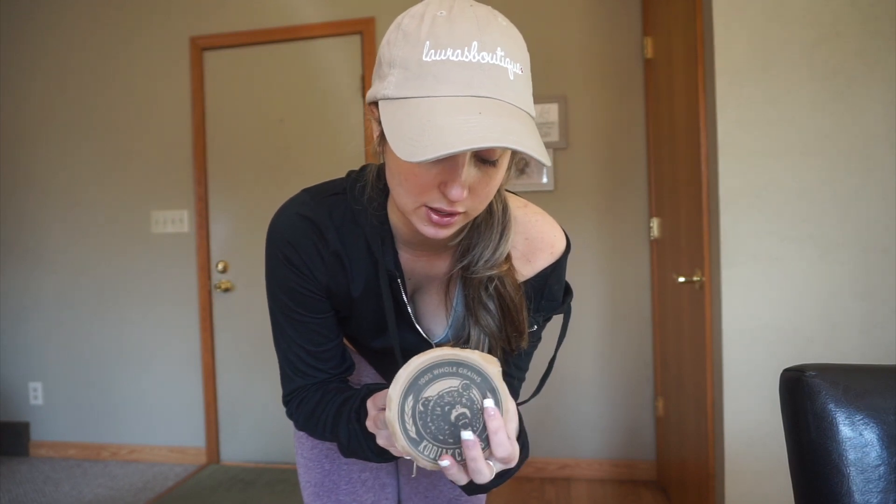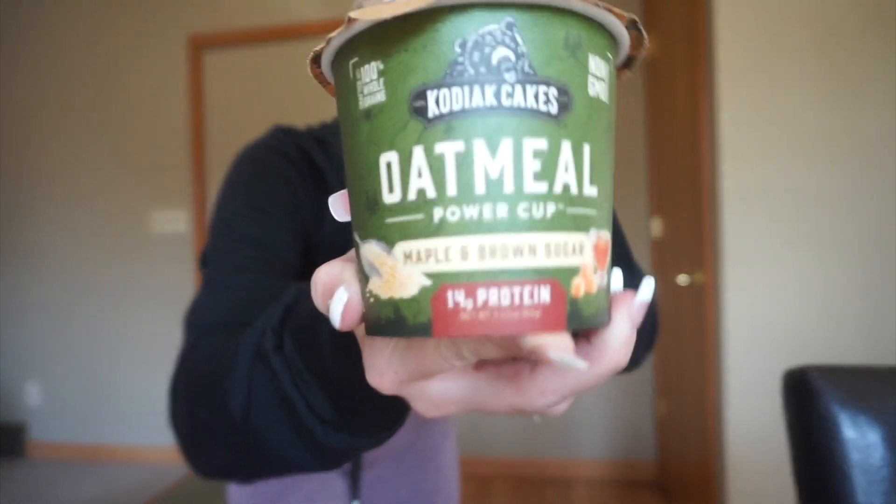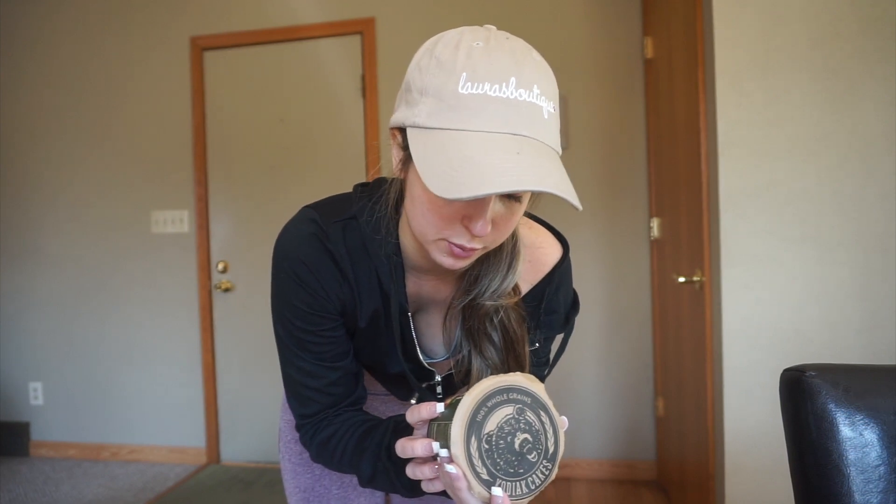I just got back from the gym so I haven't had any breakfast yet. I'm going to make one of these oatmeal cups instead of protein powder. It has 14 grams of protein — it's the Kodiak cake one. I've seen a lot of fitness people eat these but I've never had them before. We'll see if they taste good. We just had a nice leg day and I feel like I need to get some protein in.